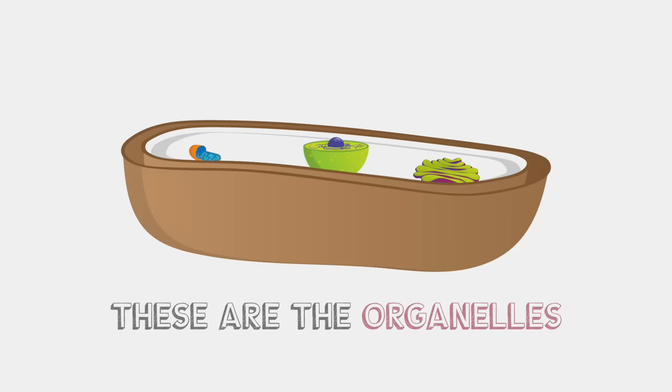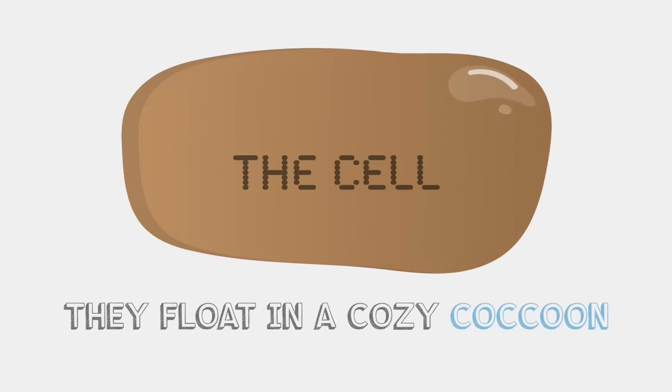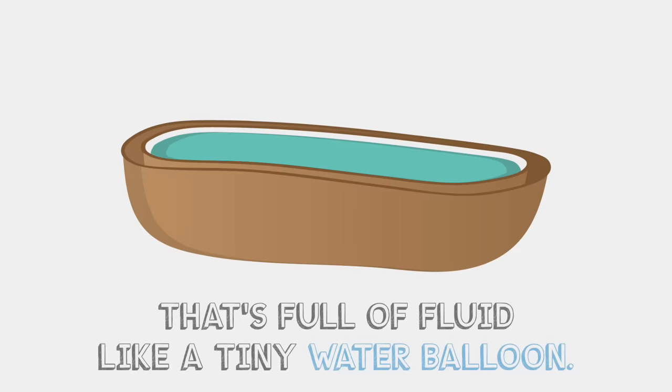These are the organelles, the itty bitty part inside of all of your cells — that's right. They flow in a cozy cocoon, it's full of fluid like a tiny water balloon.